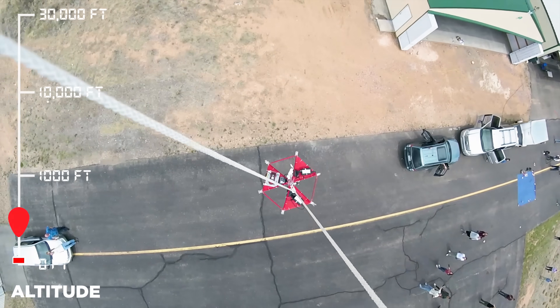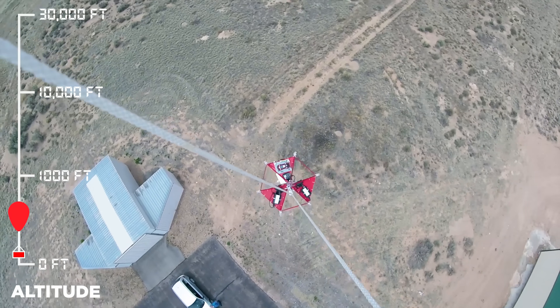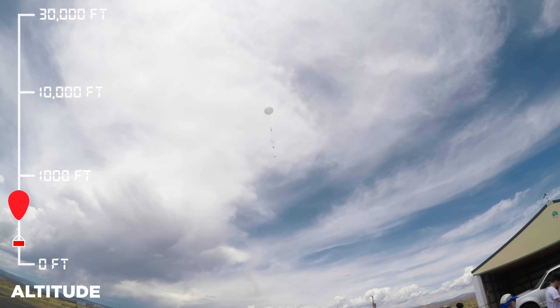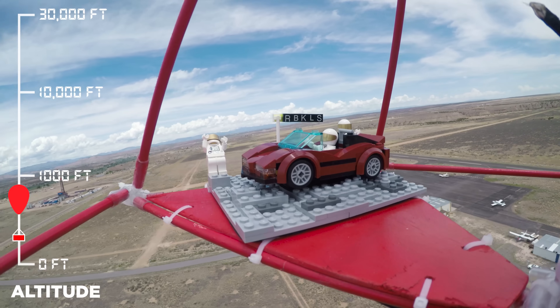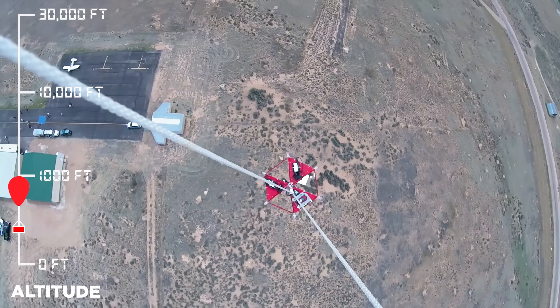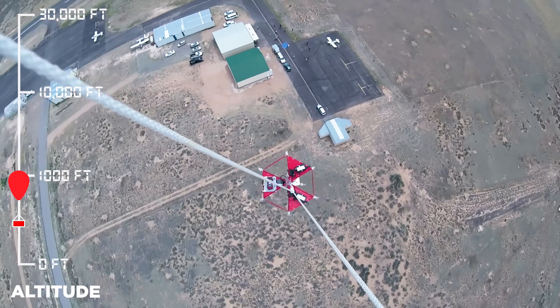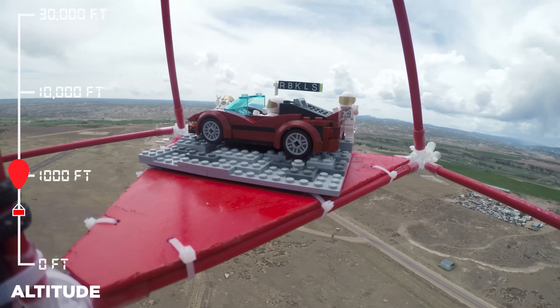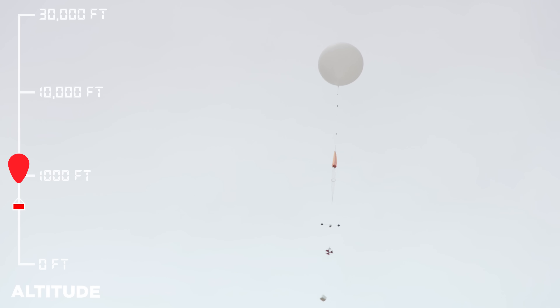There it goes! Woo! No way! Goodbye! It's going so fast. That is insane. That's 1,000 feet a minute. This is pretty amazing. This is crazy. Let's go!